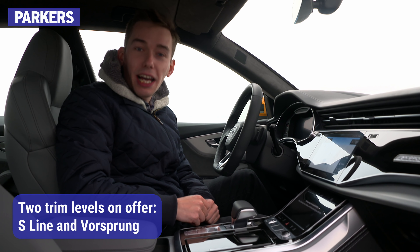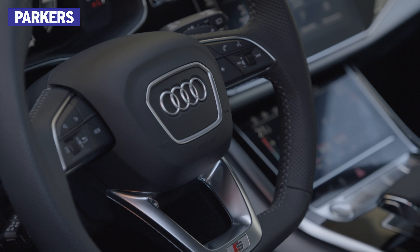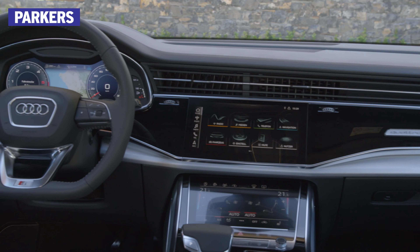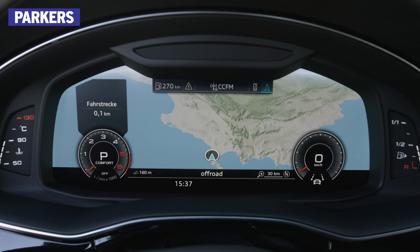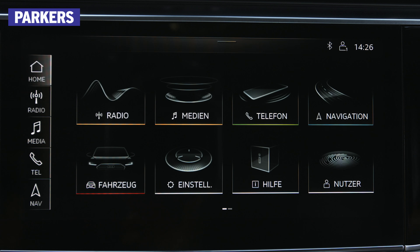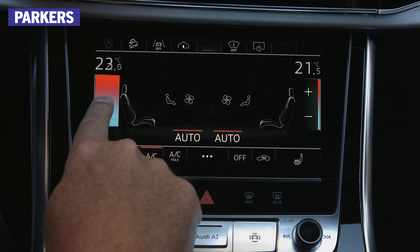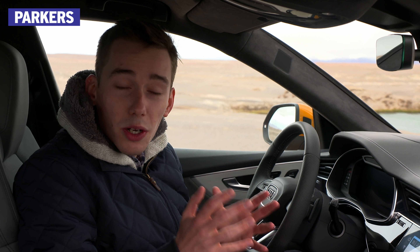Now, despite this car being heavily based on the Q7, the interior is actually completely different, and that's because it follows the design of the A6, the A7 and the A8. Therefore, you've got these three large screens which dominate the cabin. There's the virtual cockpit screen, which we've seen on other Audis. There's this upper display here, which controls things like sat-nav, media and your phone. You've also got a lower screen, which does things like change the climate control settings and the parking assist. All in all, it's basically like sitting in a higher-up A8, and that's certainly no bad thing.